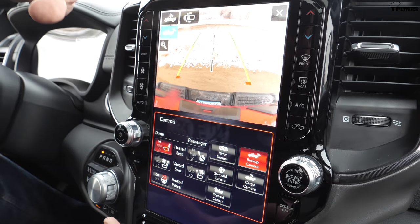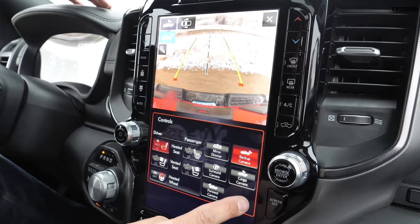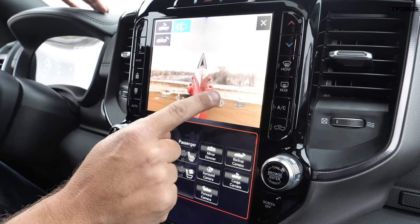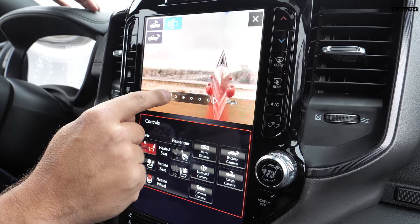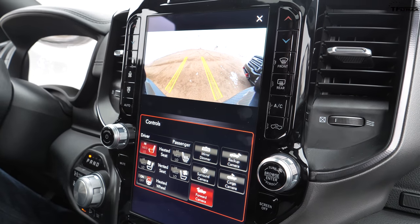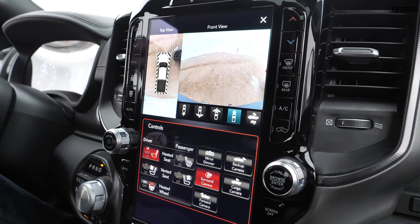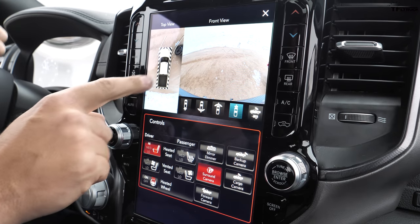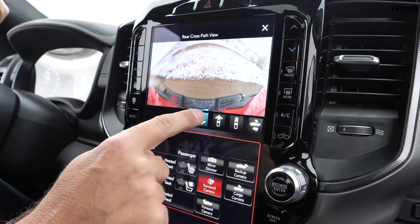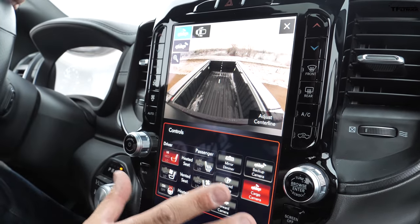The Power Wagon features a 12-inch vertical display with the latest Uconnect system — the largest display currently in a heavy-duty truck. You have several camera views, though not as many as in the GMC: you can look behind the truck, inside the bed with a zoom option, down the side of the truck and adjust the view width — especially good for towing or tight turns. There's also a high-def front camera showing exactly where your tires would go, plus a 360-degree view with front steering lines showing your tire path for off-road obstacle negotiating. Wide and narrow rear views are available, so not quite 15 different views but everything you need.